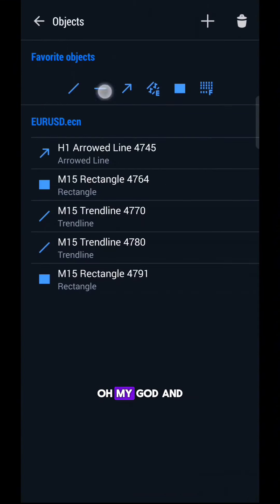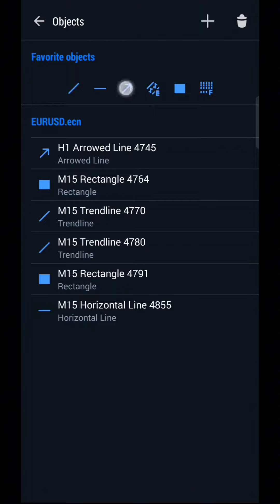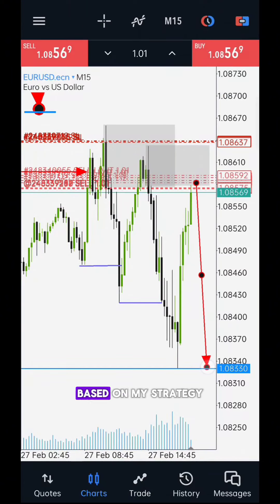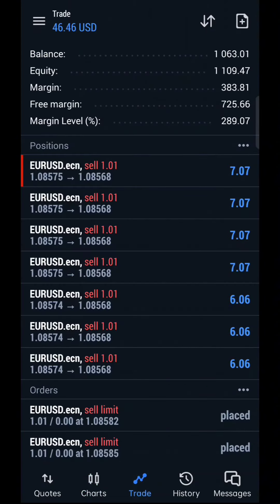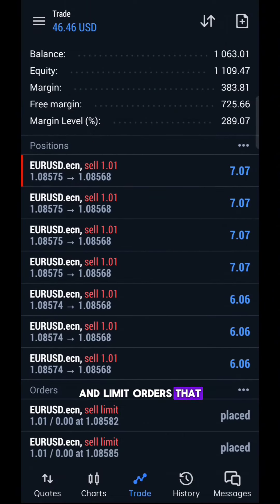This is the most recent sell-side liquidity area, or my first profit target zone. Based on my strategy, the price must fall from this supply zone. Here are all of my open orders and limit orders that have not been filled yet. Let's see what happens next.